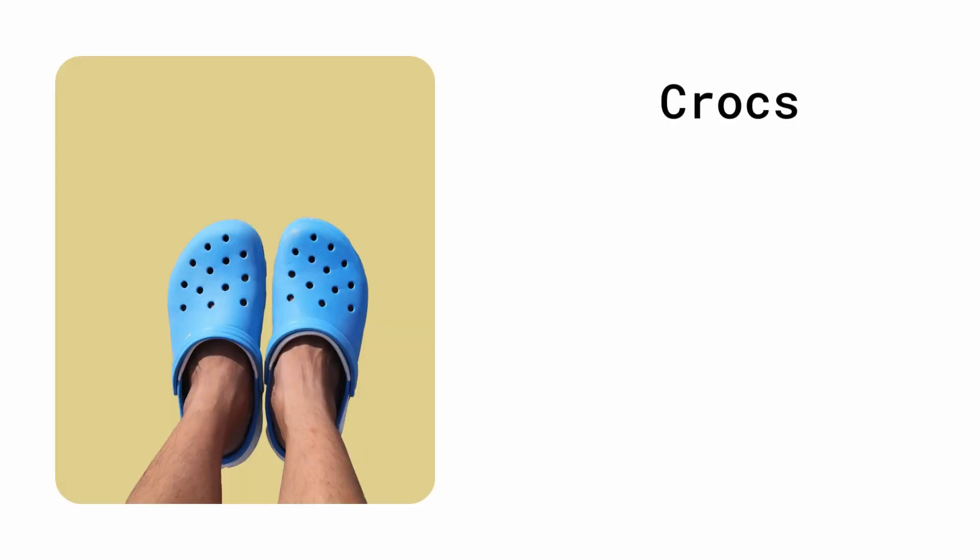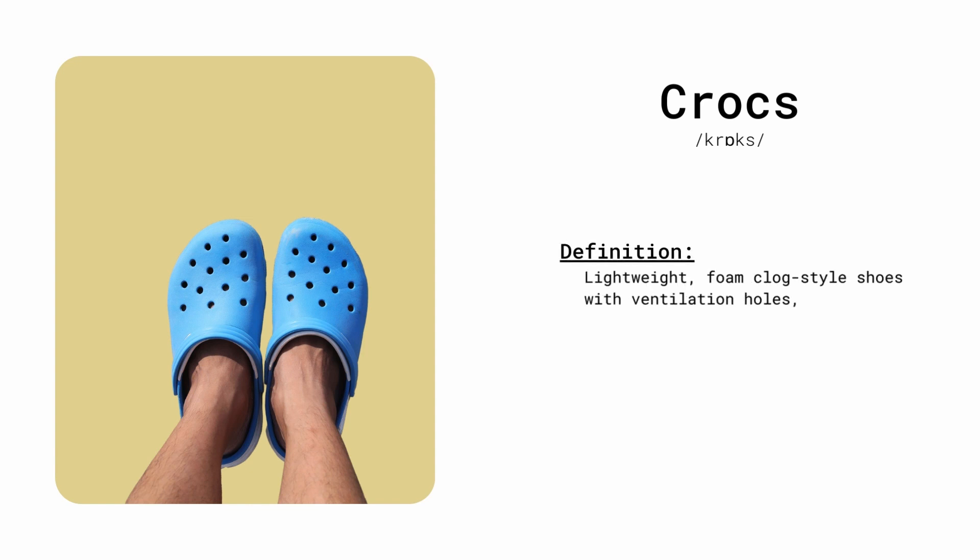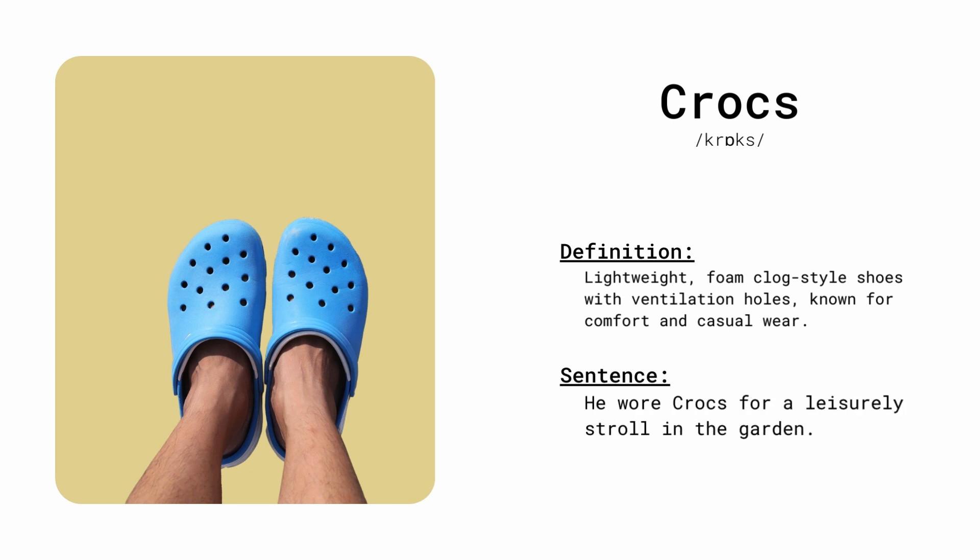Crocs. Lightweight, foam-clog style shoes with ventilation holes, known for comfort and casual wear. She wore Crocs for a leisurely stroll in the garden.